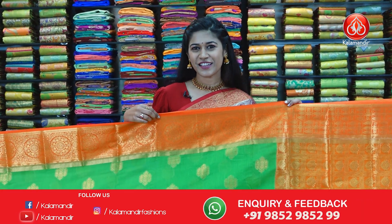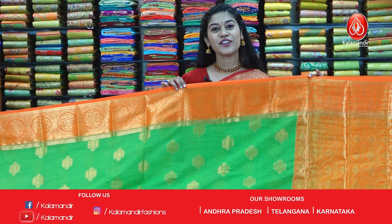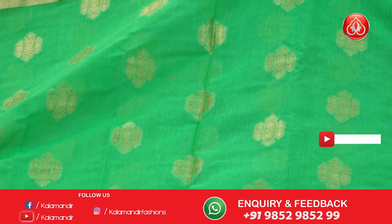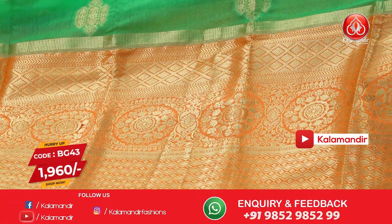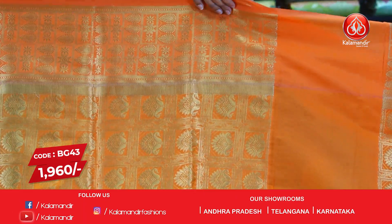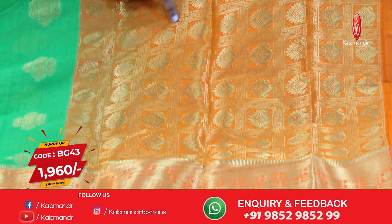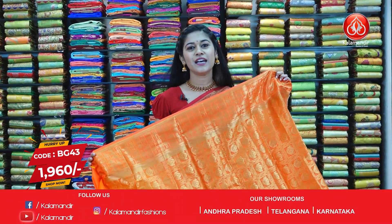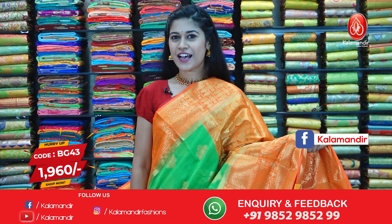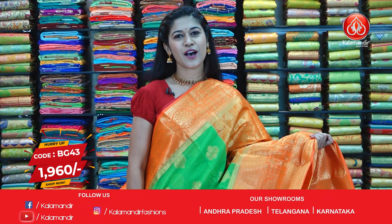Next is this beautiful chanderi saree — you can see the chamak dhamak already. It's a beautiful parrot green and in contrast we have bright orange with golden zari work on the whole body and the border. The border is given very grandly and this is a grand pallu with floral design on the entire body. The blouse piece is in contrast orange with golden zari work. This beautiful saree has code BG43 and the offer price is $2249.